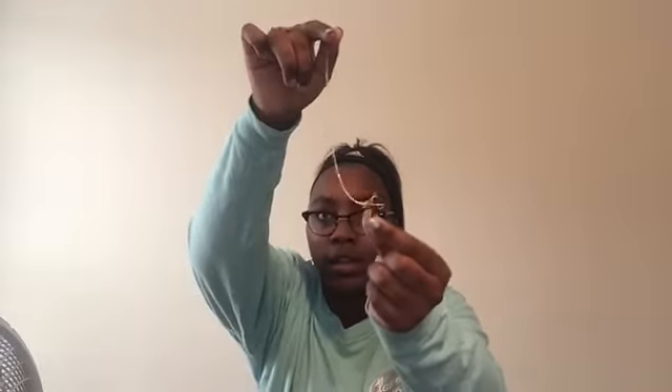First I'm gonna start with this necklace. I got this necklace from my mom and my dad — it's a gold cross necklace, and on the cross it says 'Paid in Full.' I don't know if y'all can see that, but yeah, I got that.